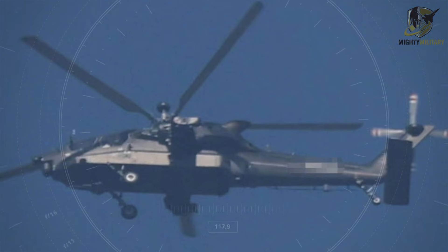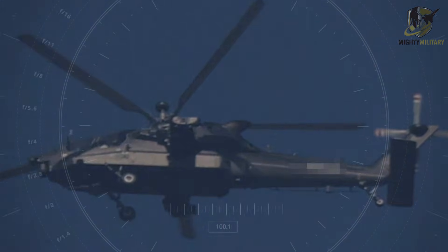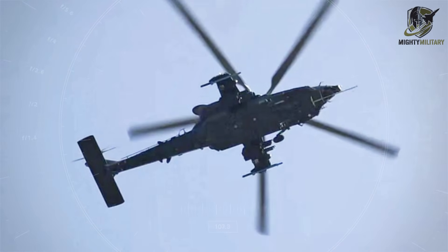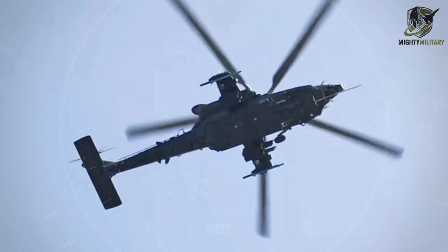Chinese defense media have gone as far as calling the Z-21 the 'god of war in the air,' citing claimed top speeds of 350 kilometers per hour and a maximum payload of up to 16 guided missiles.